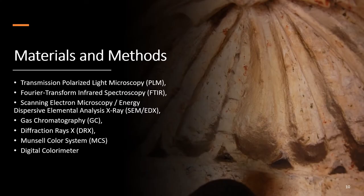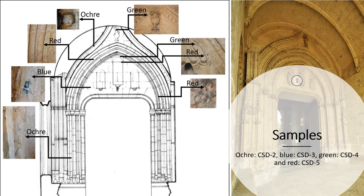Materials and Methods. We used transmission polarized light microscopy (PLM), Fourier transform infrared spectroscopy (FTIR), scanning electron microscopy with energy dispersive elemental analysis X-ray (SEM/EDX), gas chromatography (GC), X-ray diffraction (DRX), Munsell color system (MCS), and digital color meter. This is an image of where we took the samples.